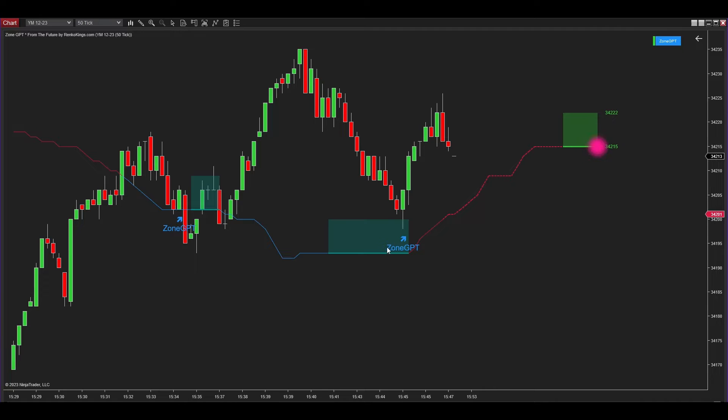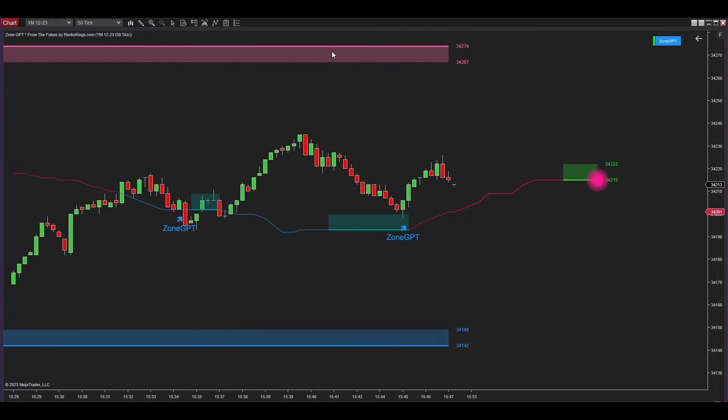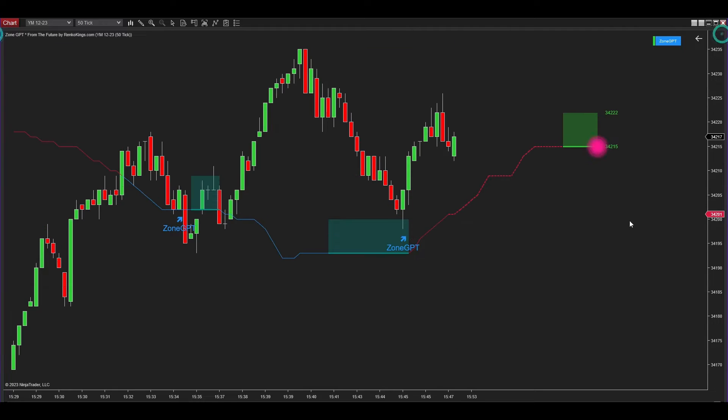Here's the predefined signal zone spanning from historical data to the current price position. The pink zone is for identifying sell signals, while the blue zone is for identifying buy signals. This is the seed line, marking the positions the Center Torch has passed through. The red seed line indicates a downtrend phase, while the blue seed line signifies an uptrend phase. The steeper the seed line, the stronger the trend, and vice versa.